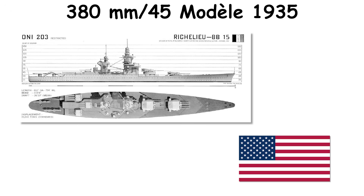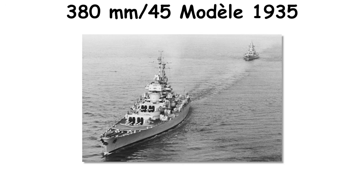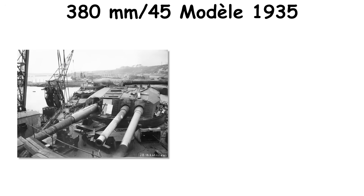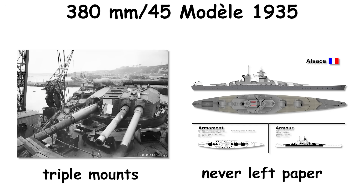Richelieu refitted in the United States in 1943 and later fired with improved dispersion controls. Jean-Bart received modernization and brought both turrets into service by 1956. Plans to evolve the weapon into triple mounts for Alsace never left paper.